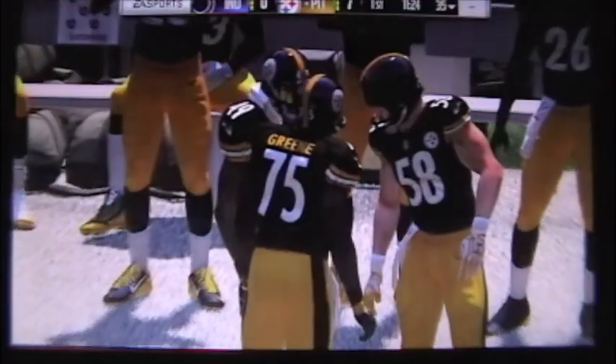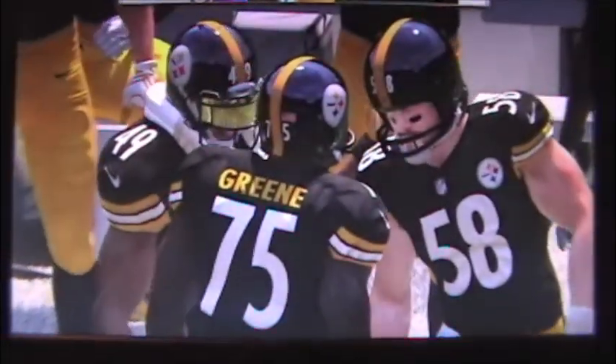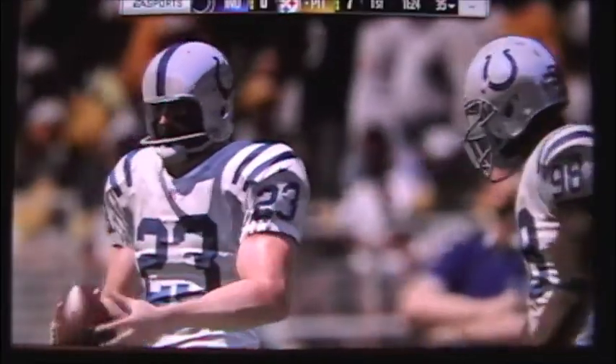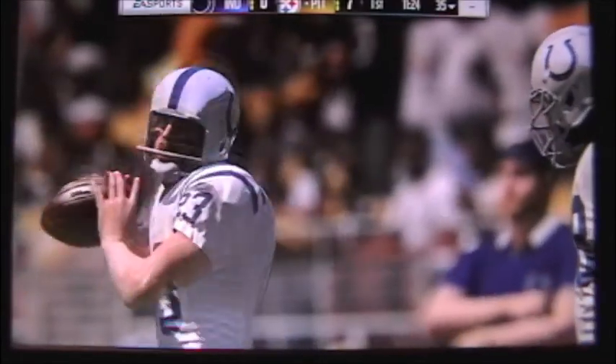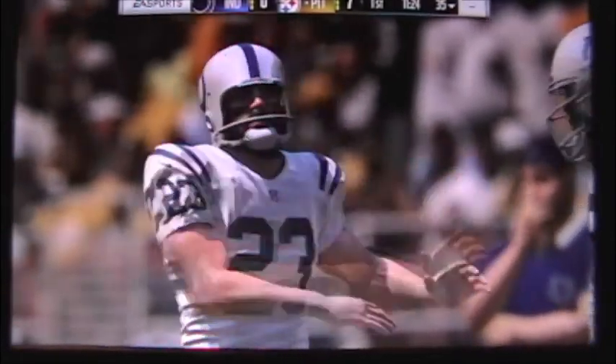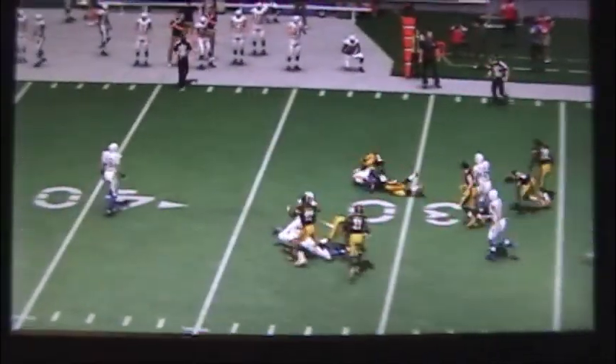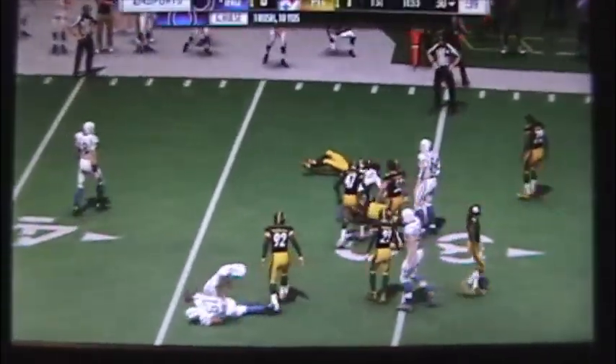Make those adjustments and come back for your next series. And it ends with the Steelers finding the end zone. They'll give it to him right up the gut, and he'll go down right at the 30-yard line.